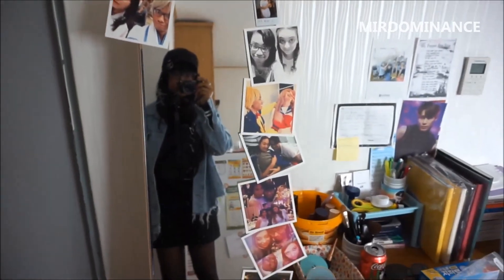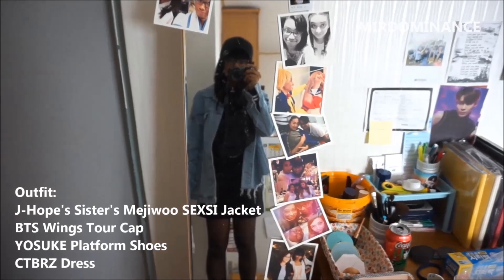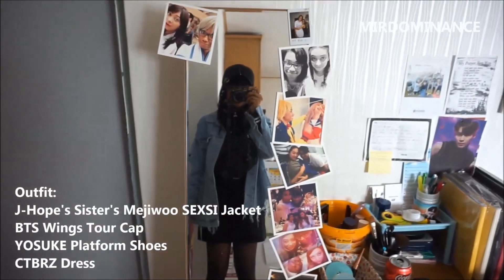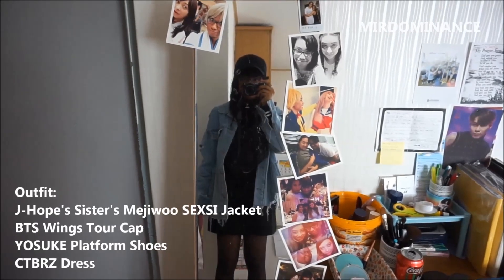Heading out to go see the Burn the Stage movie. This is my outfit for today — hopefully it'll be awesome! I'm going to go out and meet one of my awesome friends and we'll see what happens today.